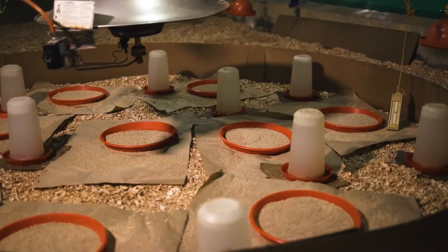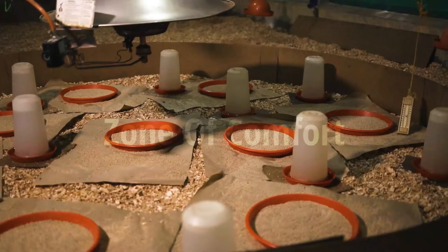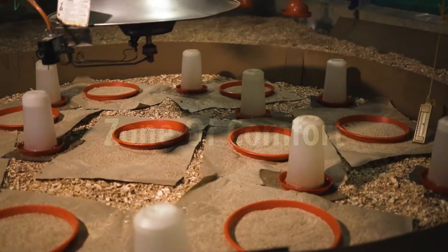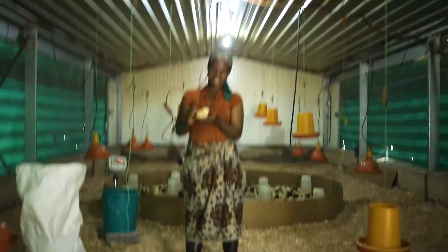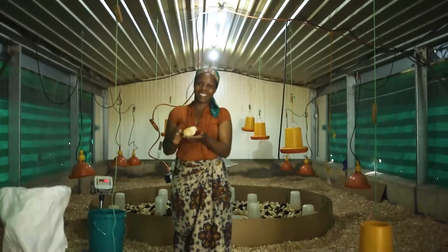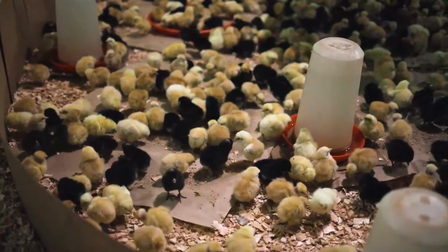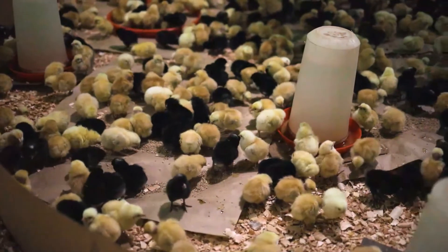It is important for you to create an environment that is a zone of comfort so that chicks seek out feed and water, and to eliminate stresses that can affect the health and well-being of your chickens. Establishing the zone of comfort begins before your chicks even arrive on your farm.